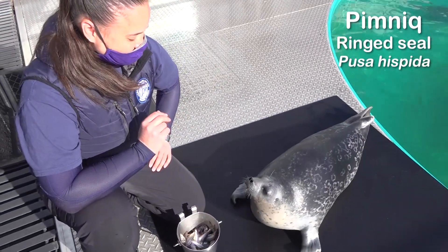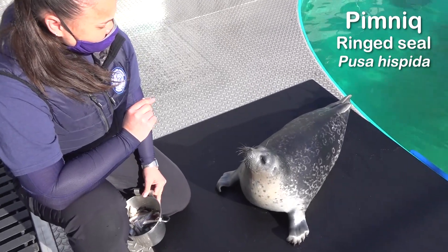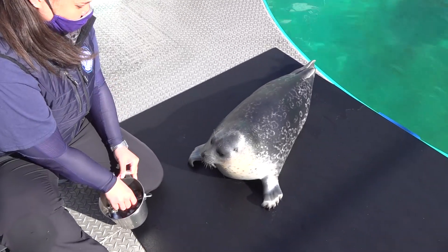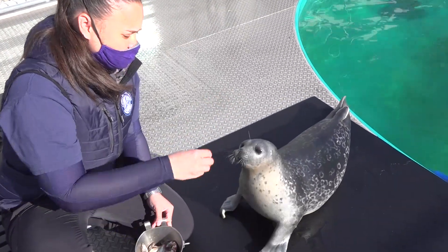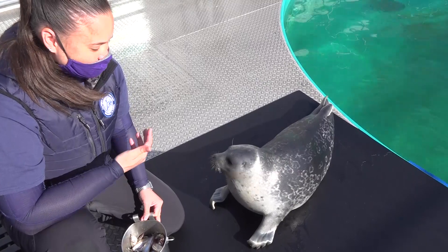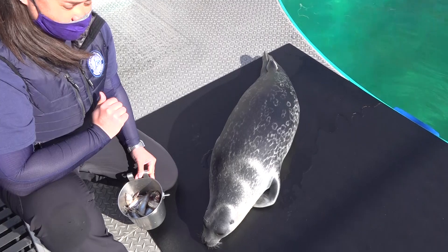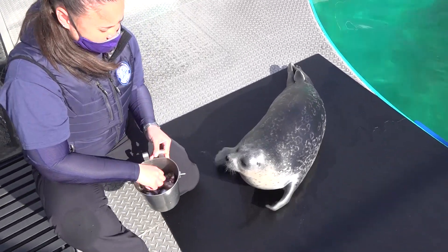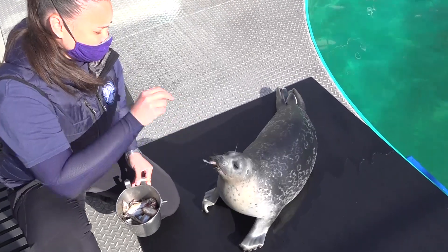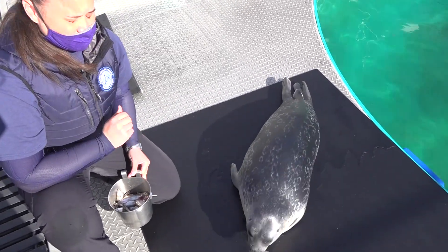This is Pimnik. He is a ring seal — called a ring seal because if you look on his coat he's got rings there. He was stranded in Stebbins, Alaska, and when he was stranded he was already one year old. His name, Pimnik, in Inuit actually means yearling. He is the smallest species of seal and he is the same age as Sura — six years old — but you can see there's a big size difference. He's about 75 pounds, so he's half the size of Sura.